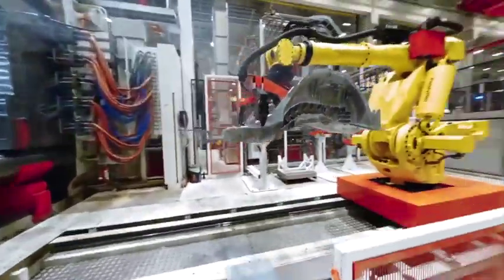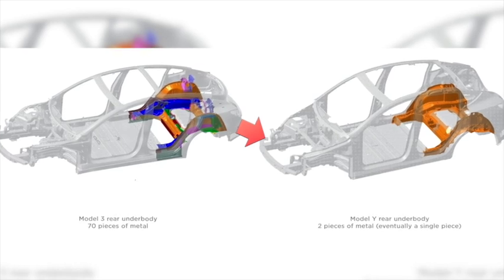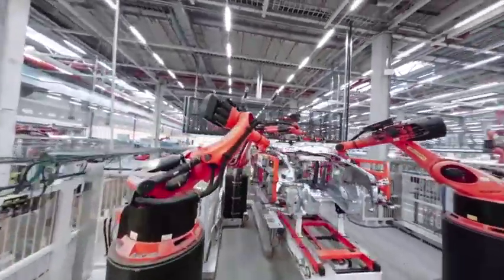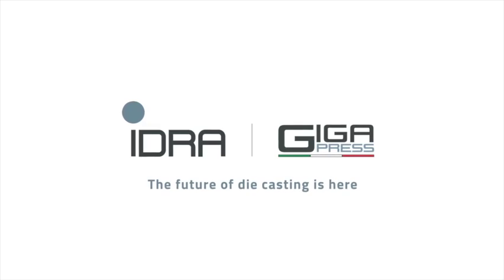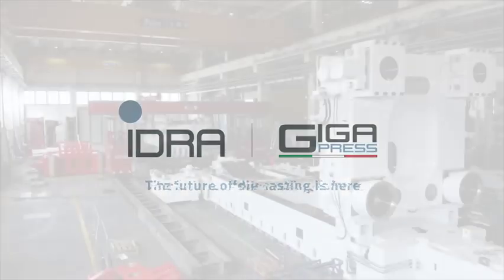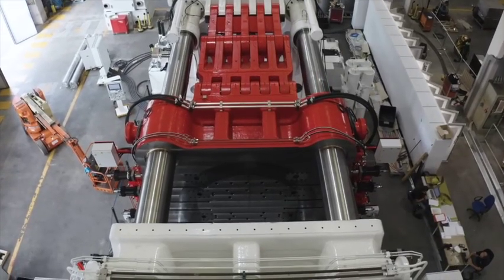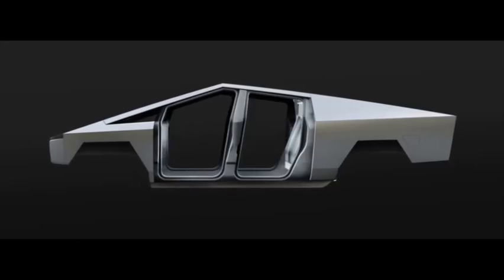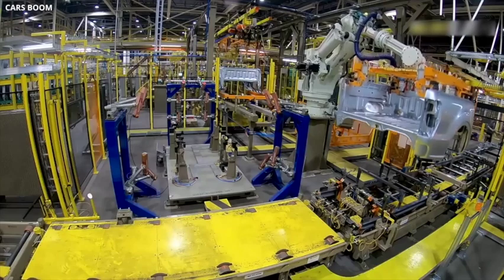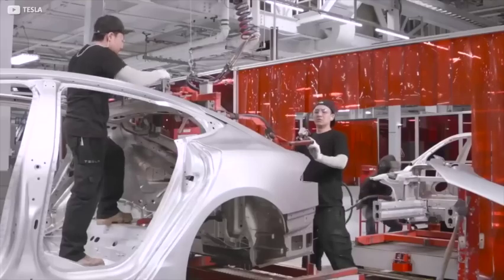Tesla has incorporated large Gigacastings into the front and rear underbody of its Model 3 and Y vehicles. These castings are produced using custom-designed Gigapresses, which exert forces ranging from 6,000 to 9,000 tons, manufactured by the company IDRA with additional specifications from Tesla. The 9,000-ton Gigapress, one of the largest known to be acquired by Tesla, is intended for casting parts for the Cybertruck, given that the Cybertruck employs an exoskeleton design, placing structural elements on the vehicle's exterior rather than within internal chassis like traditional cars.